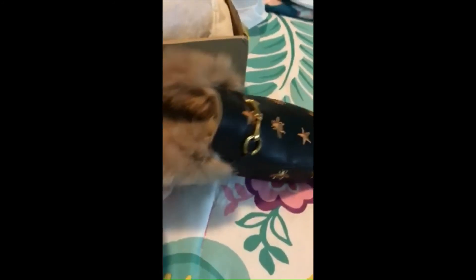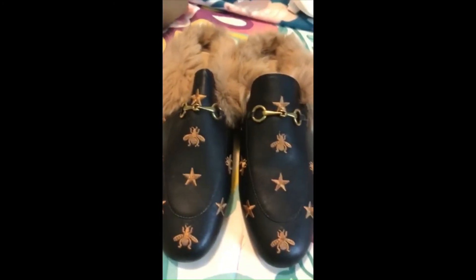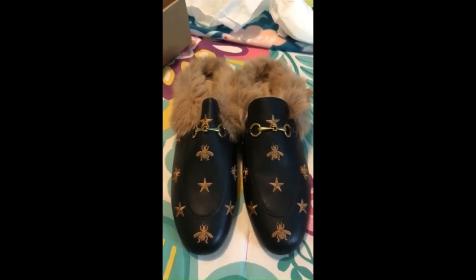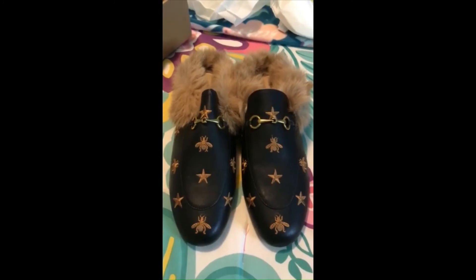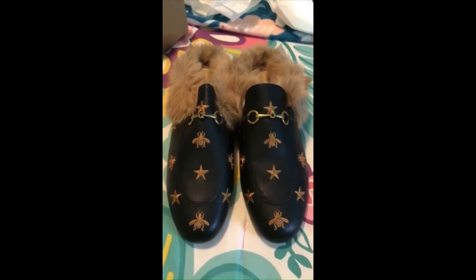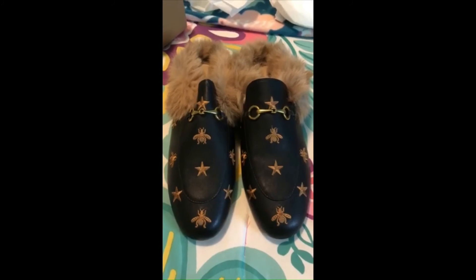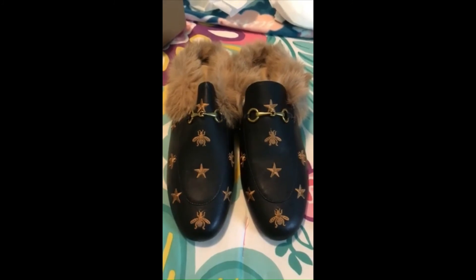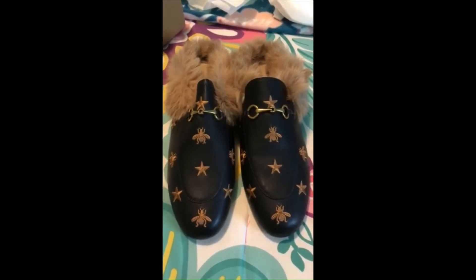Those are nice — a lot better than I thought they'd be. So that's what you'd get for $54. I've gotta say, I think it's a great deal compared to having to pay almost $1,000 for the real deal. Anyway, just so you know, I'll put a link in the comments that tells you where I got them if you want to go ahead and get your own. Thanks for watching.